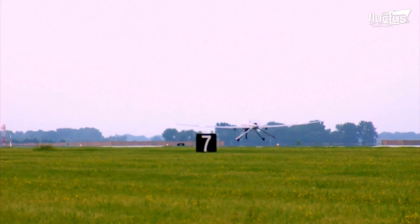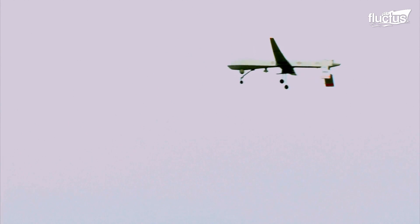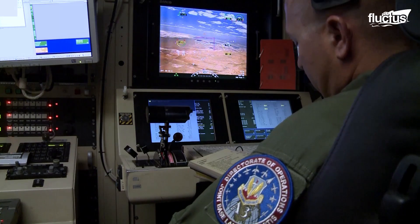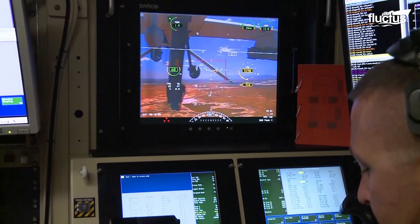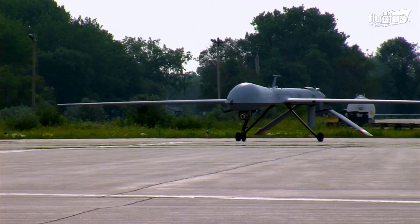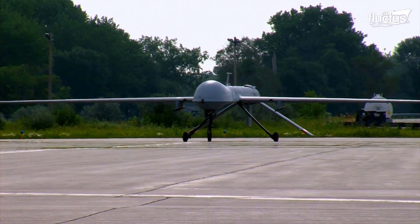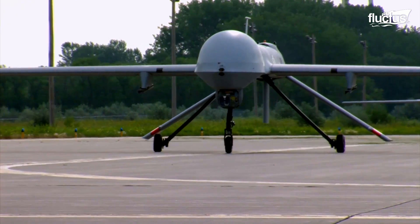Also like the Global Hawk, the Predator can stay aloft for a long time thanks to its relatively short length and broad wingspan. It is estimated that the MQ-1 has a flight endurance of around 24 hours, despite its range being only a fraction of the RQ-4. The Predator was instrumental in several conflicts, providing the proof of concept the United States military needed to continue with the weaponized drone program.